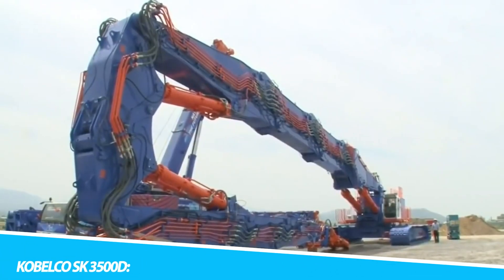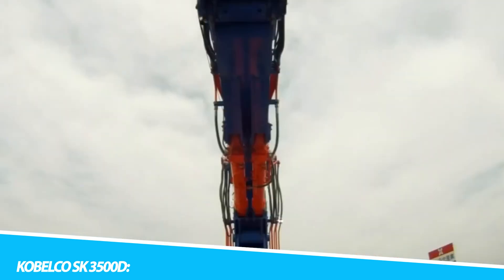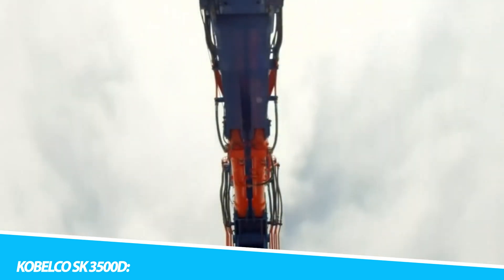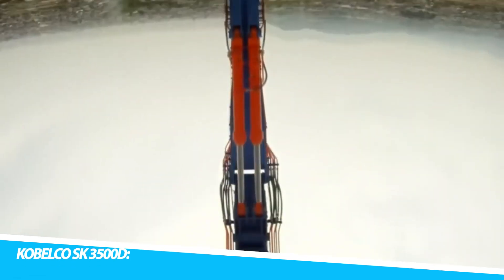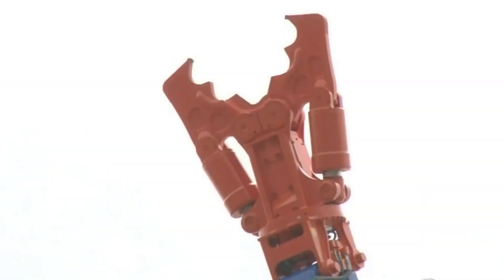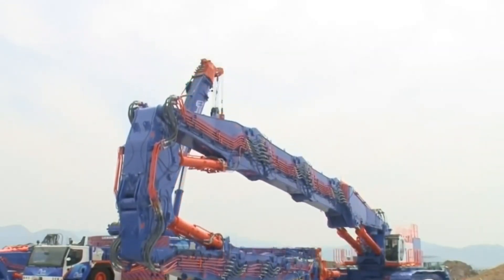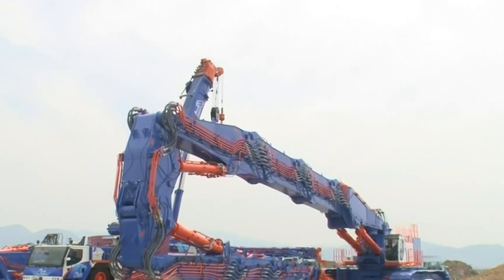The Kobelko Eski 3000-500D stands as an exemplar of modern engineering prowess, a true behemoth within the realm of construction machinery. It represents the culmination of decades of innovation, incorporating cutting-edge technologies and design principles to redefine the capabilities of hydraulic excavators.